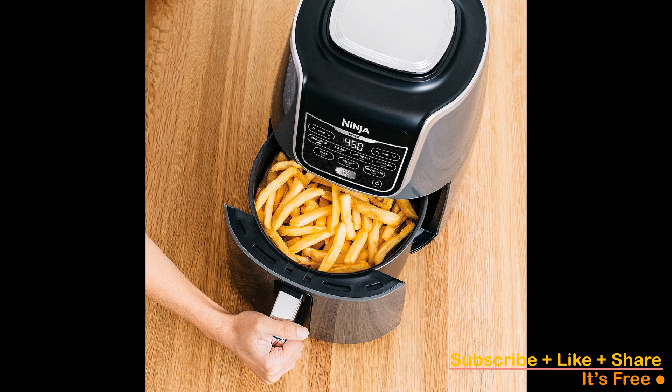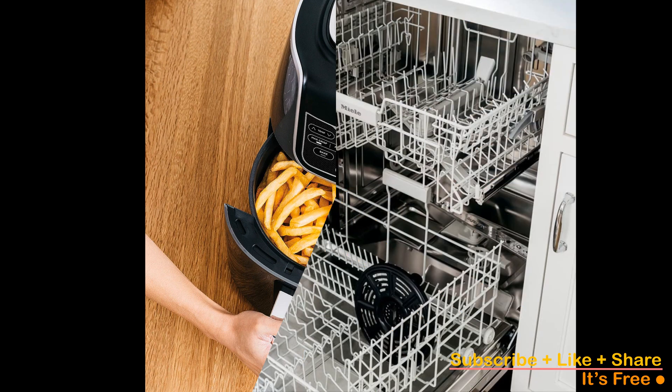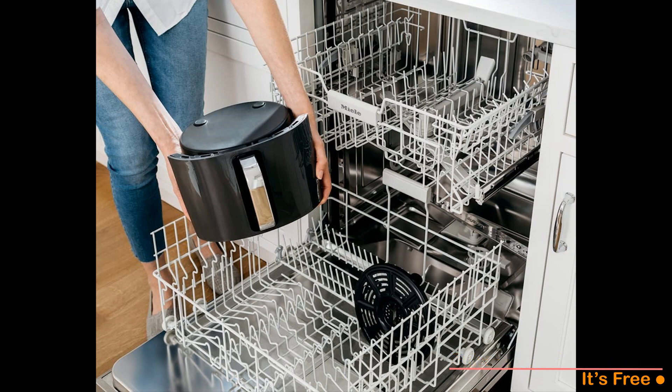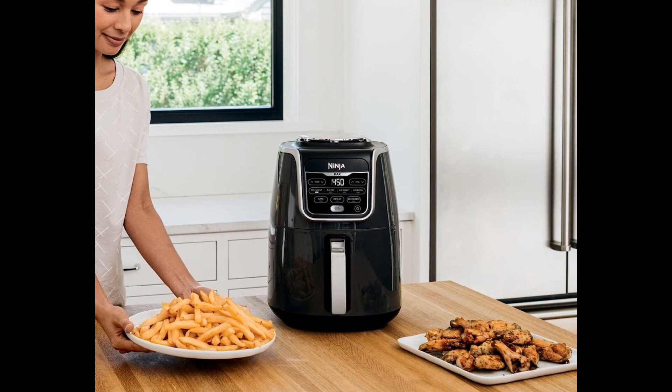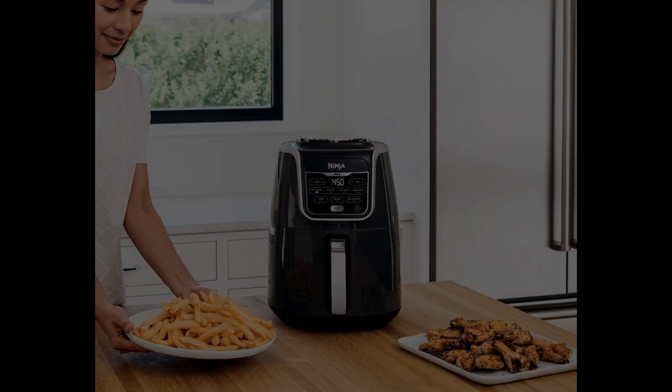An additional standout feature is the precise countdown timer. For those seeking higher capacity, the Ninja Foodi 6-in-1 2-Basket Air Fryer presents a viable option, matching the Air Fryer Max XL's performance while offering increased flexibility.